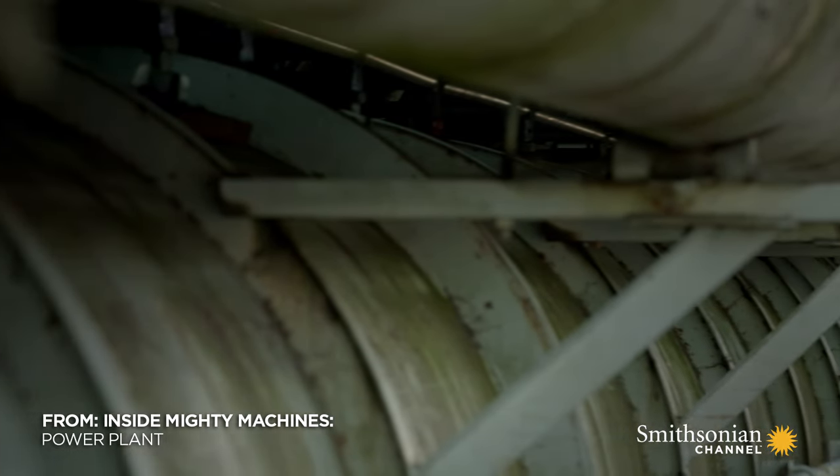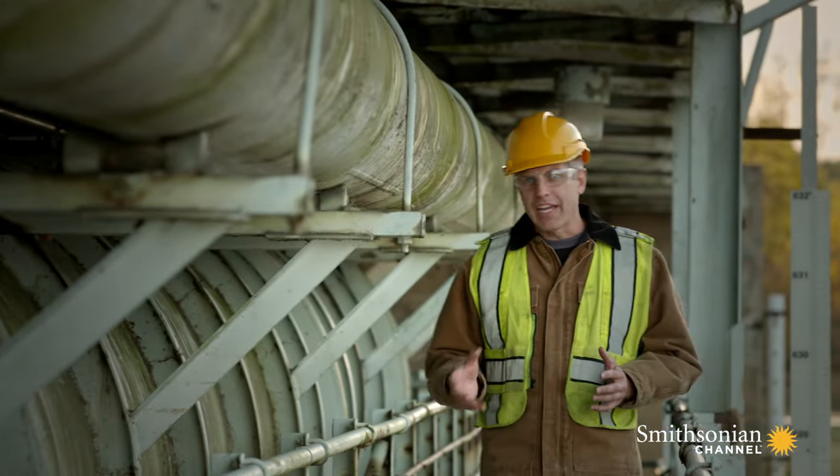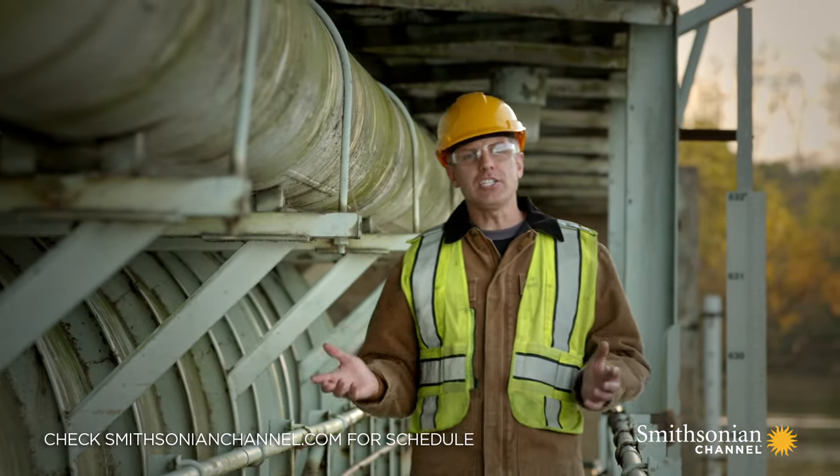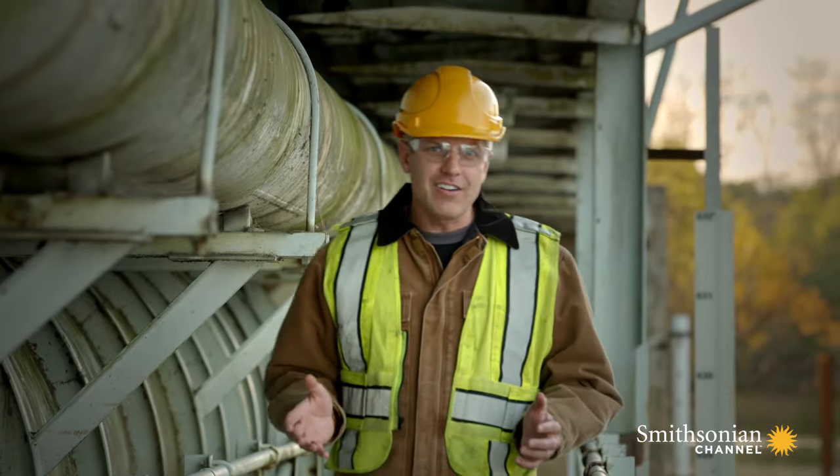The next engineering innovation I want to uncover is the crucial invention that turned steam into movement. It's an invention so efficient and effective that a hundred years later it's still being used in modern power plants. It's a steam turbine.